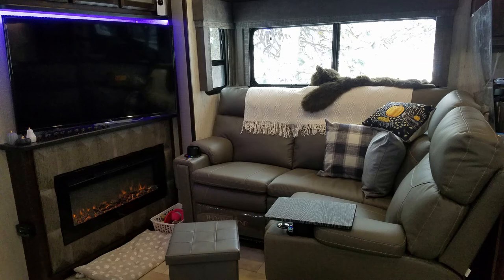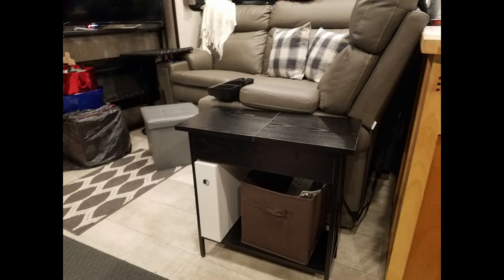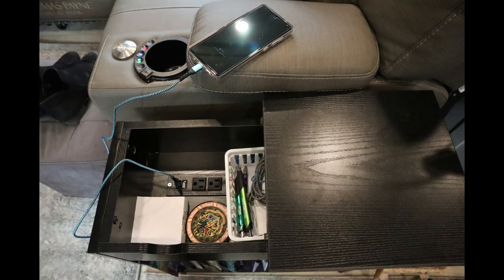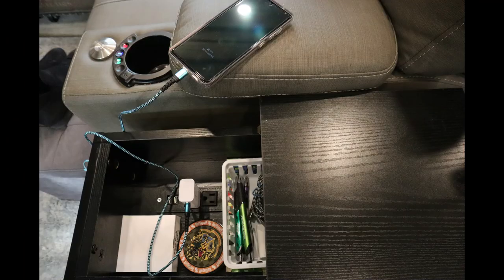My absolute favorite find on Amazon is this end table. Because of the design of our living room, we have a space with no outlets and no place to put coffee or knickknacks. Those little cup holders in the chairs just don't work for me. This end table fits perfectly beside our couch with plenty of walkway, and it has a unique feature — you open the hinged top and there are electrical outlets and USB connection outlets inside, plus plenty of storage.